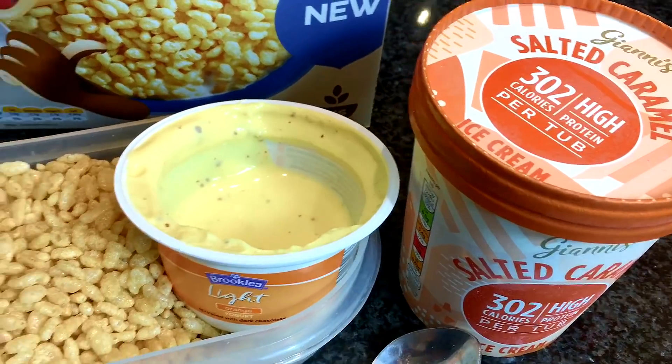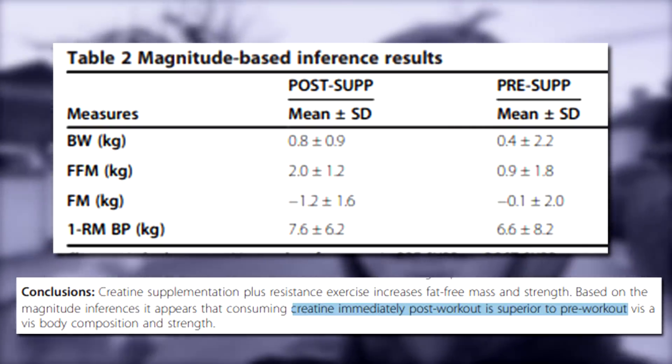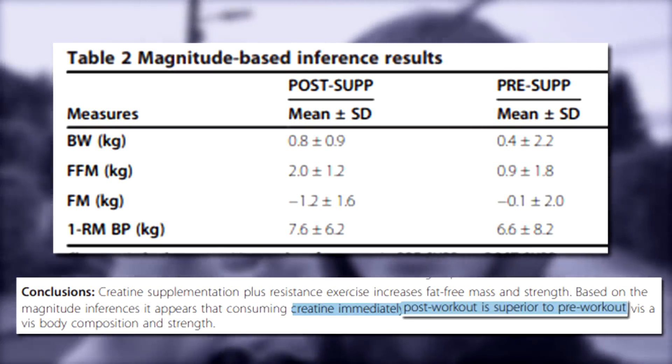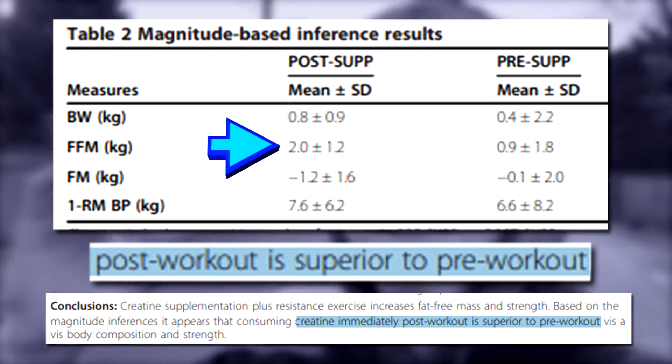Let's get back to the creatine science — when should I take it, pre or post workout? Look, it's not that time-dependent. But there is some evidence by Antonio and Ciccone showing that consuming creatine immediately post-workout is superior to pre-workout when it comes to body composition and strength increases. Although the main goal is that you take your 5 grams per day to maintain saturation levels, because there's a plethora of other evidence suggesting you can still benefit regardless of whether you take it pre or post workout.